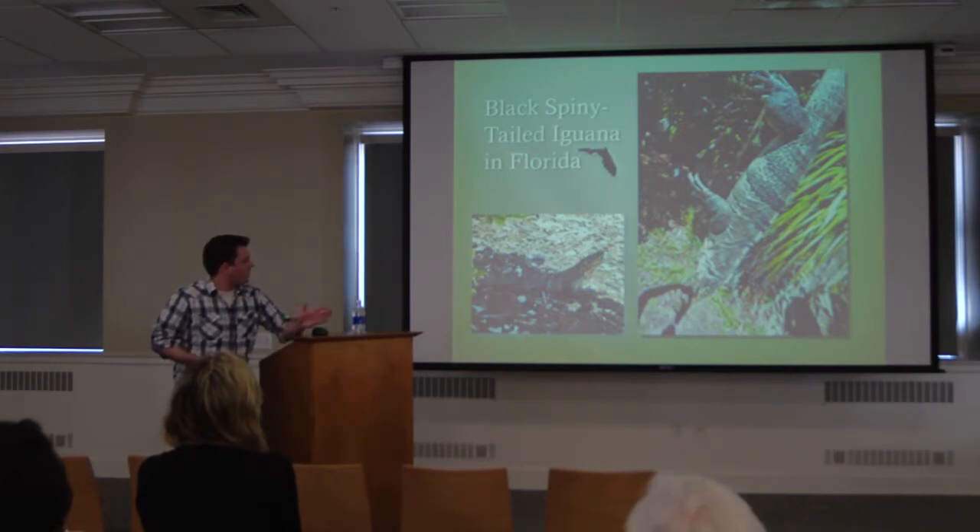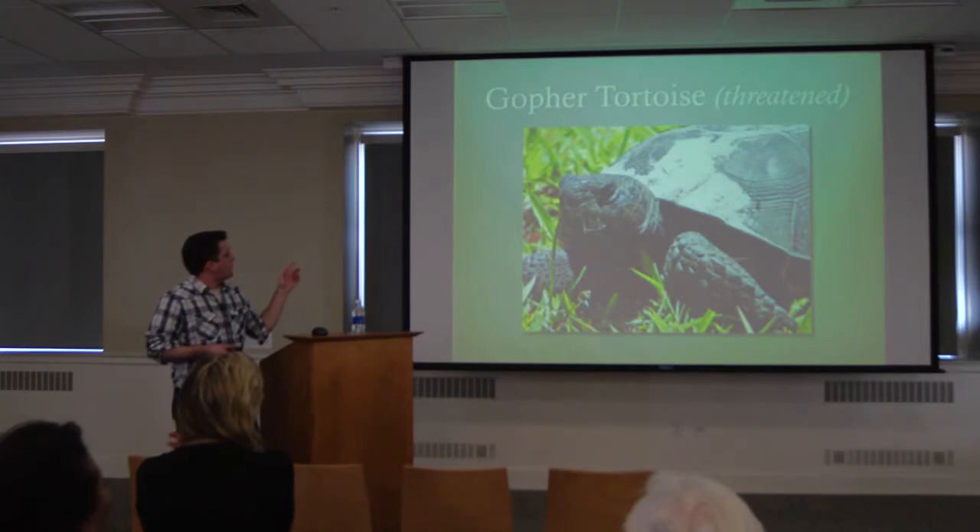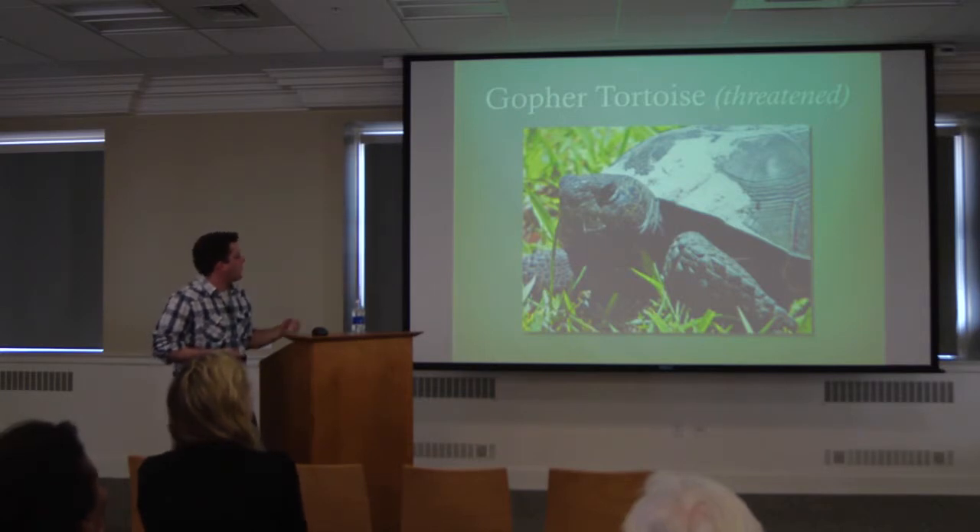The black spiny-tailed iguanas on Gasparilla Island will eat pretty much anything that fits in their mouth. And this leads to one of the biggest problems we're going to face down the road from the black spiny-tailed iguana.